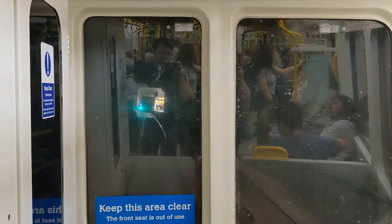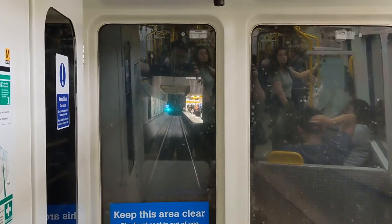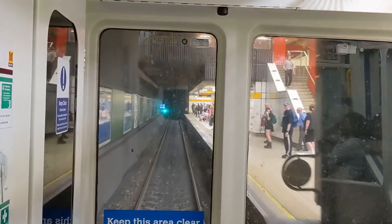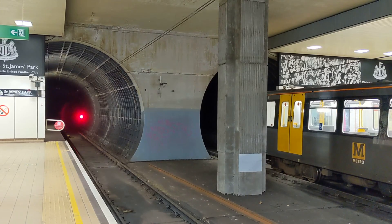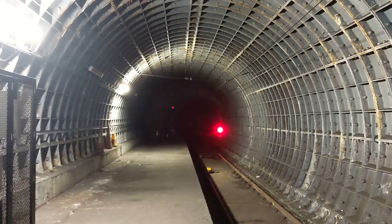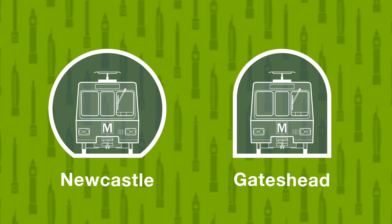As the crowning achievement of the construction of the Tyne and Wear Metro and the core infrastructure binding its network of lines together, the underground metro tunnels move trains beneath the very centre of Newcastle and Gateshead. But if for some strange reason you were to poke your head over the platform edge and look more closely at the tunnels themselves, you might notice a minor but unmistakable detail: the tunnels under Gateshead are a different shape to those in Newcastle. So let's find out why.